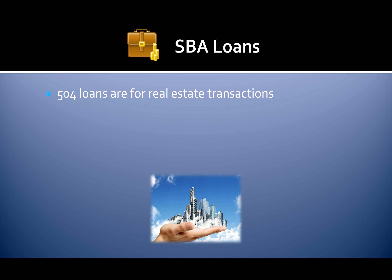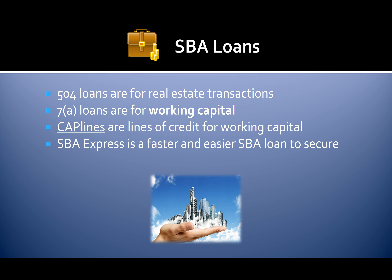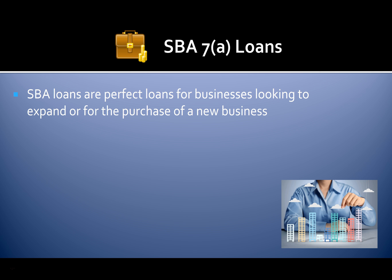The SBA offers many types of loans that can help you grow your business. SBA 504 loans are for real estate transactions. SBA 7A loans are for working capital. Cap lines are lines of credit for working capital. The SBA Express loan is a faster and easier SBA loan to secure.